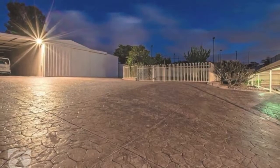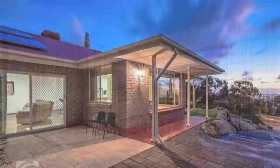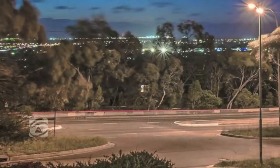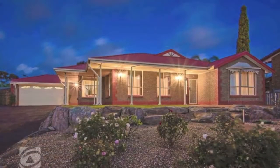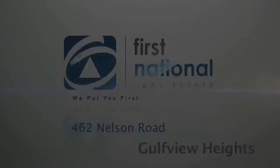Hi, I'm Kim Henley from First National Burton Groves. If you're looking for a family home, then this one may be the one for you. This stunning 2005 built home is on approximately 1894 square metres, with all the space any family could wish for, finished to the highest standards with sensational entertaining areas and breathtaking views.